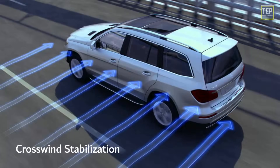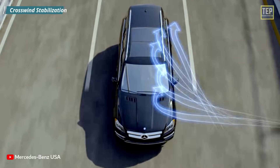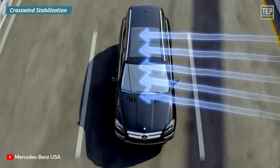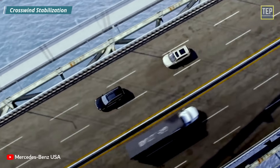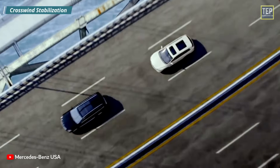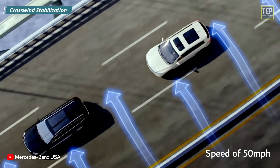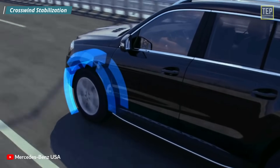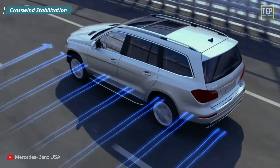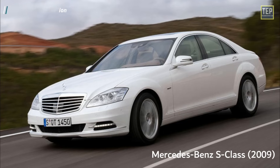Crosswind Stabilization. Crosswind Assist detects track offset caused by strong crosswinds in time and helps the driver remain in their lane. A sudden track offset of the vehicle can cause improper steering reactions from the driver. That's why Crosswind Assist automatically corrects the vehicle's course from a speed of 50 miles per hour. This system distributes the wheel load relative to the velocity and direction of the crosswind, and it was first featured in a 2009 Mercedes-Benz S-Class.